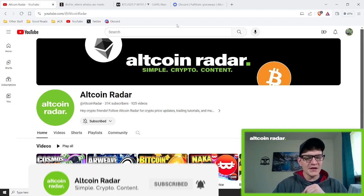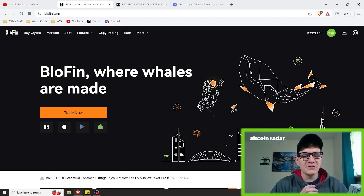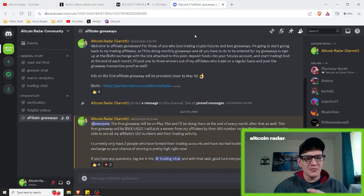For those of you who love trading and love giveaways, I love to give back to my trading affiliates. I do monthly giveaways in my free community Discord server, which you can find a link to in the description below. All you have to do to be entered is join the Discord server — which is free — sign up at the BloFin exchange with the link in the description, deposit funds into your futures account and start trading. At the end of each month, I pick one to three winners out of my affiliates who trade on a regular basis. For the upcoming month of May, I am giving away $500 in USDT.